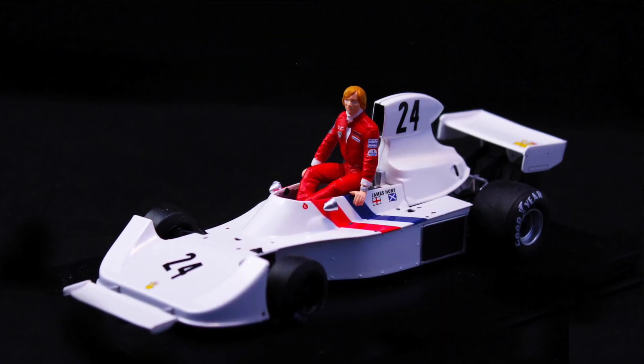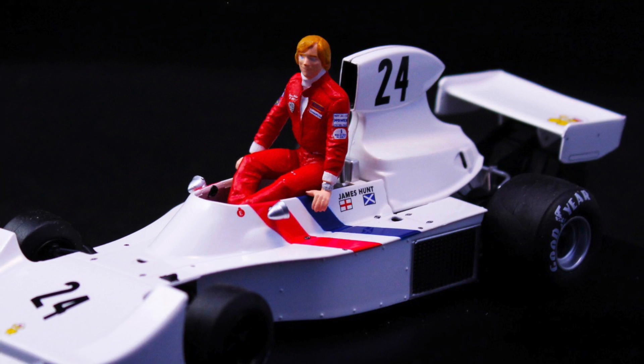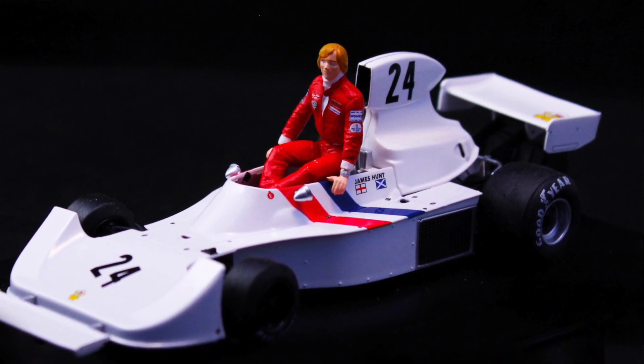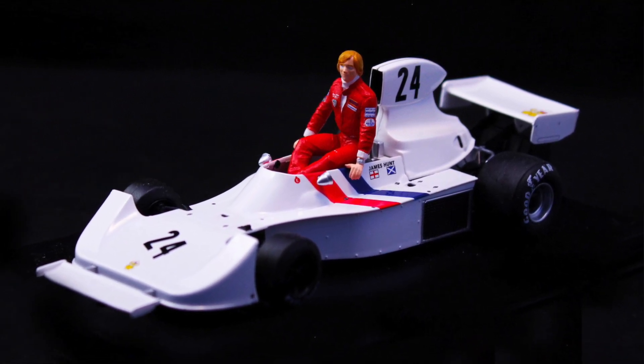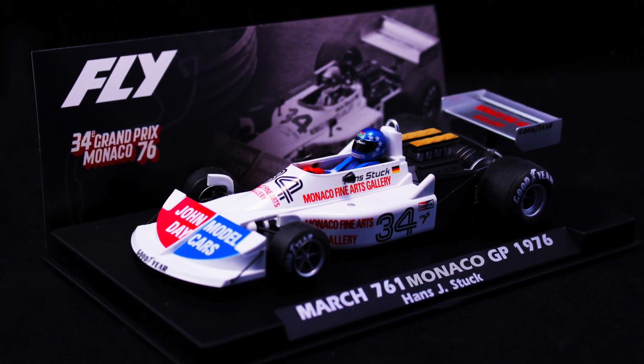Starting off with some Fly news. There are two projects they've been working on — a Hesketh and an updated March. The Hesketh includes a model of James Hunt, which they just showed on the Facebook page today. They've done figures with cars before, but it's cool to see them do the car with the little James Hunt figure — it really adds to the value of buying the car. The new airbox on the March looks really good too.